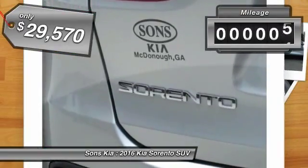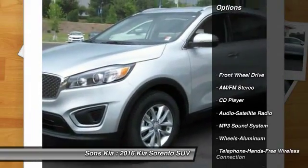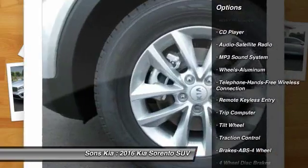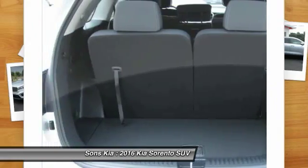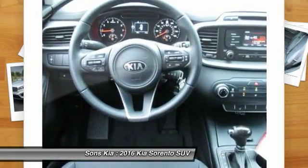This vehicle has less than 100 miles. Here are some of this vehicle's great options: traction control, anti-lock braking system, Bluetooth wireless data link for hands-free phone, power steering, air conditioning, front aluminum wheels, cruise control, rear defrost, FWD, AM FM stereo radio.